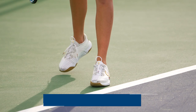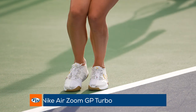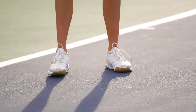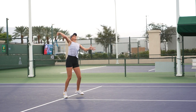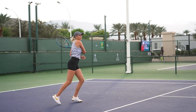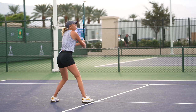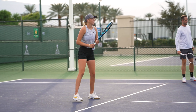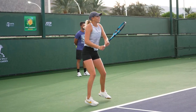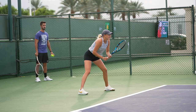On her feet are the Nike Air Zoom GP Turbo Shoes. Players looking for a super plush and bouncy underfoot feel that keeps them on their toes should definitely check them out. We'll see you next time.